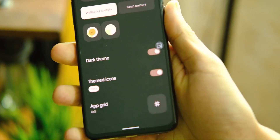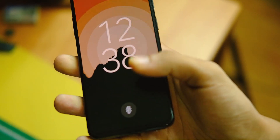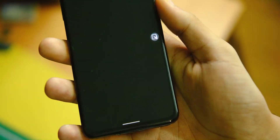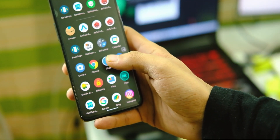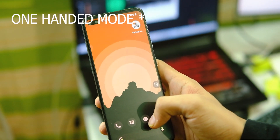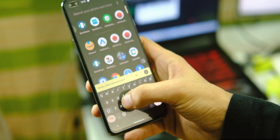You obviously get Material You theming everywhere with the new themed icons, which looks good, though not all applications follow this theming yet. We can also see the universal search bar in the app drawer where you can search for apps, contacts, and more, which is quite useful.